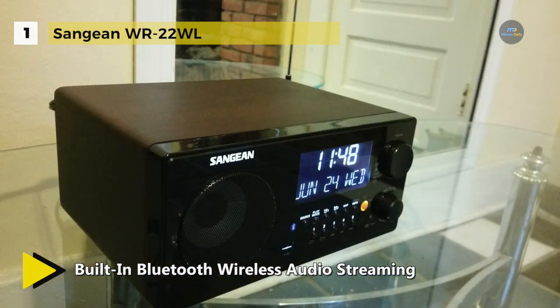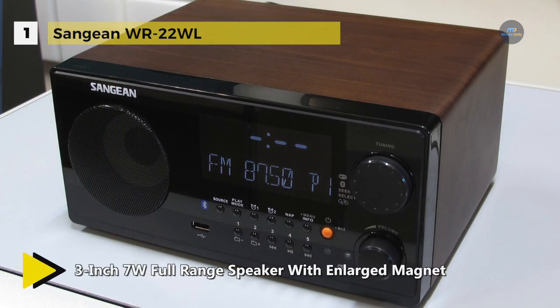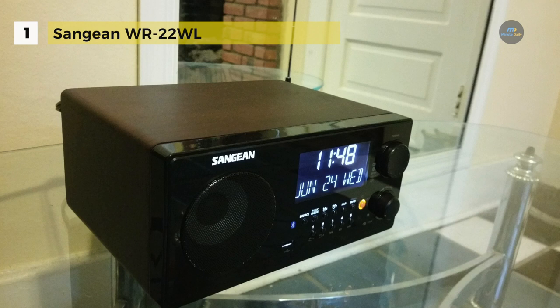Additional features include snooze, adjustable tuning step, dual alarm timer by radio, buzzer or media, dynamic bass compensation for richer bass, and rotary bass and treble control. Besides, it delivers powerful audio with a ported bass tube specifically designed for more bass and loudness compensation that gives better bass response characteristics. It features an easy-to-read, extra-large, backlit custom LCD with adjustable dimmer.